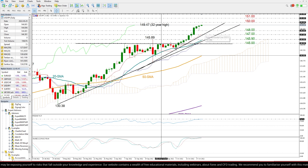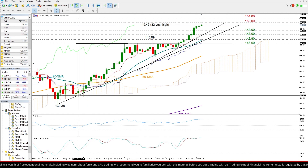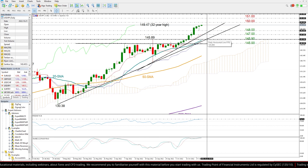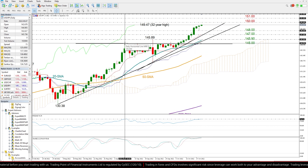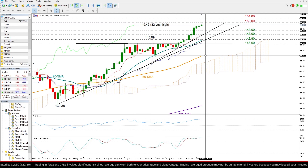If the bearish wave continues from there, the 20-day moving average and this longer-term tentative ascending trend line may pose losses around 145.90, though I believe that an extension below this key former resistance area around 145 could cause a more aggressive decline, likely towards the 50-day moving average.